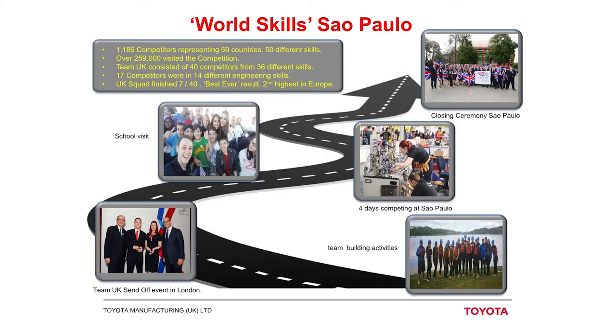Before we flew out to Brazil, the whole team met in London for an overnight stay. We had a formal send-off event where our families were invited, and a special guest came and gave us a speech, wished us well, and presented us with our WorldSkills UK enamel badges, which we wore to the ceremonies. Once we arrived in Brazil, we did a school visit — every country visits a different school. Our school had been studying about the UK, and they demonstrated what they'd learned and also gave us an insight into Brazil, which was very interesting, very vibrant and very bright.